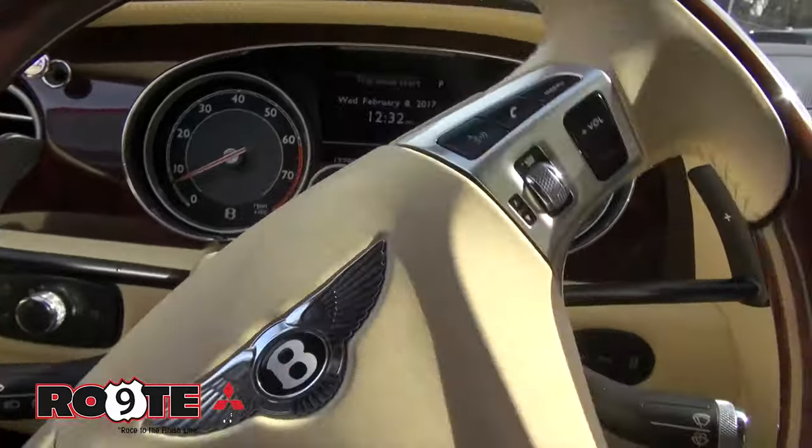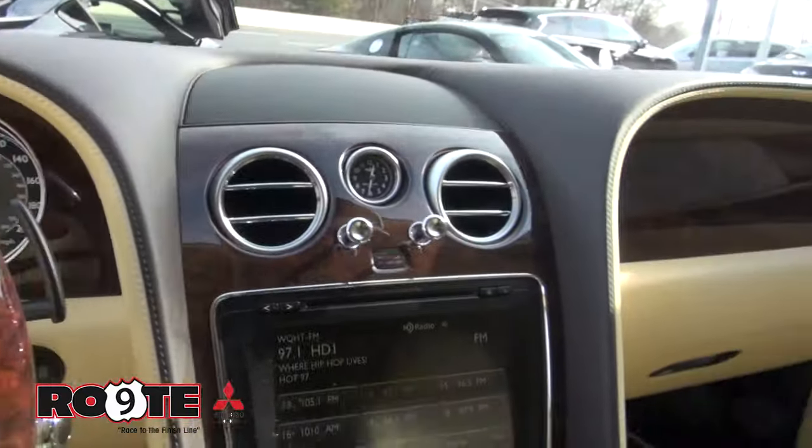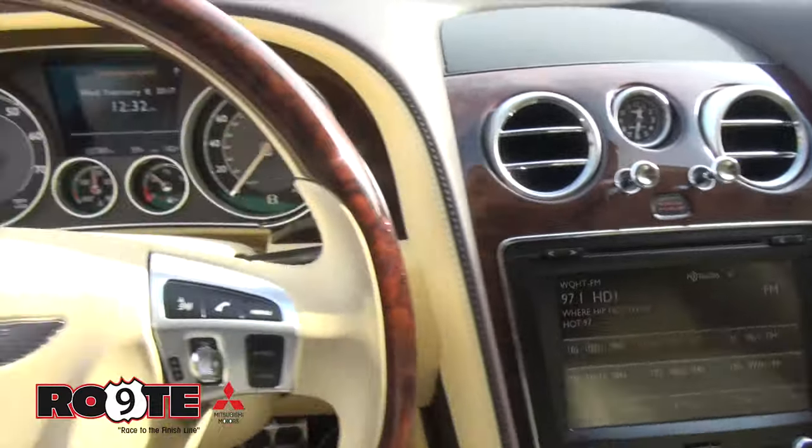Paddle shifters here. 12,000 miles. Very quiet — you don't even realize it's running.